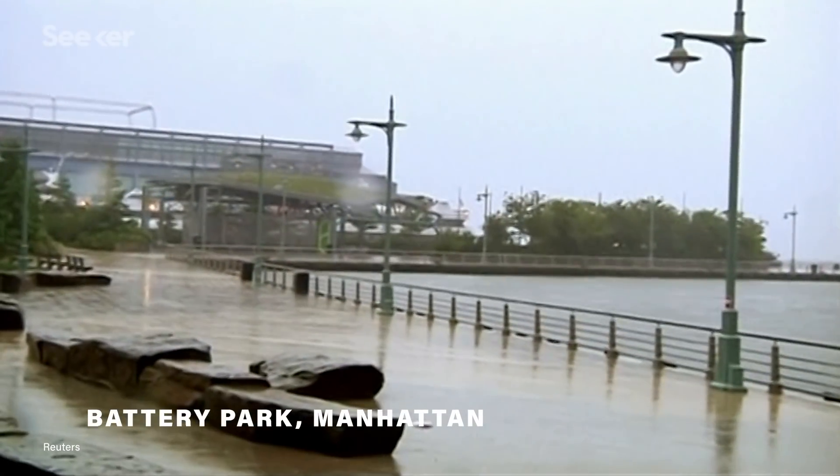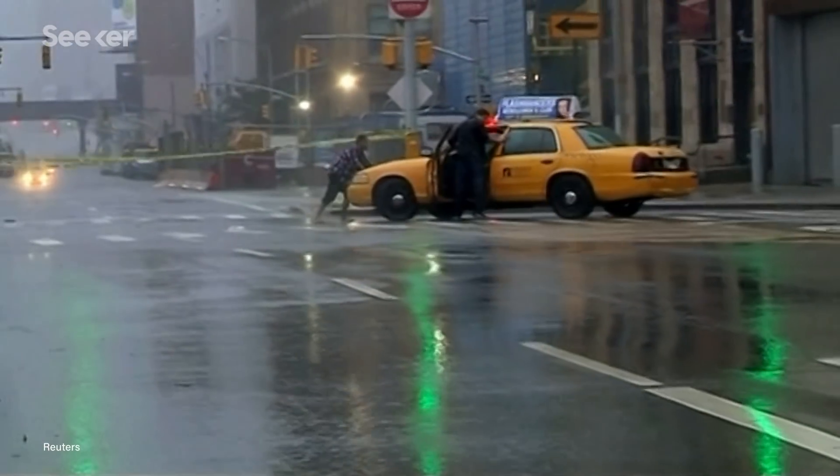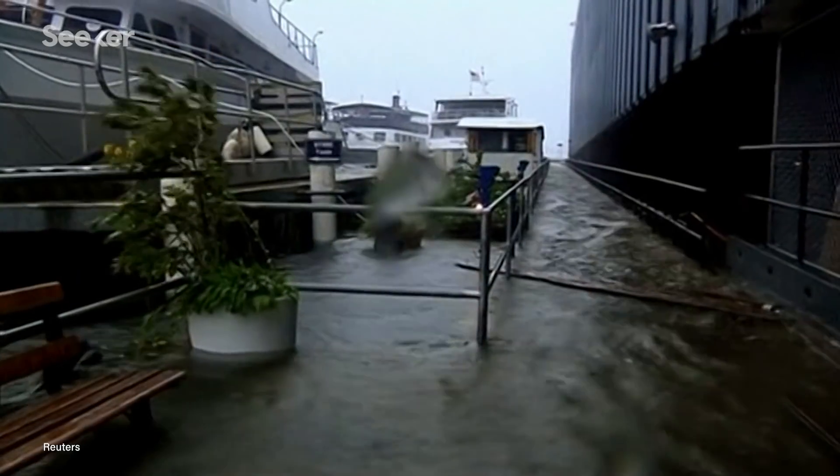One focus area for Sentinel-6 Michael Freilich will be coastal cities and the risk of flooding. Based on current estimates, places like the southern tip of Manhattan could flood between 20 to 40 times a year by the 2030s, and that rate of flooding could more than double by 2100.